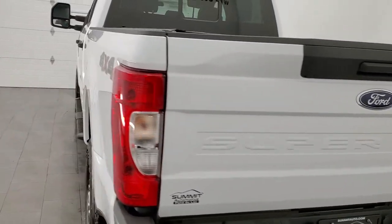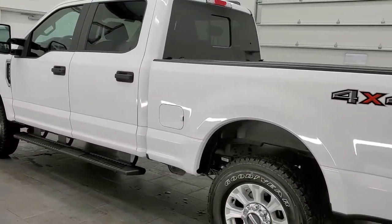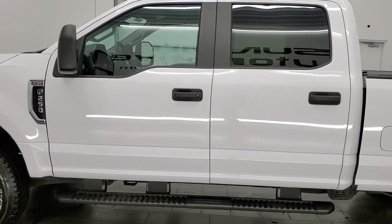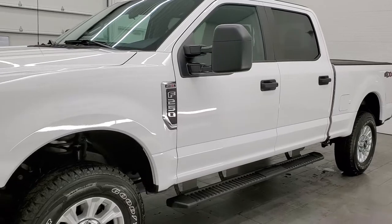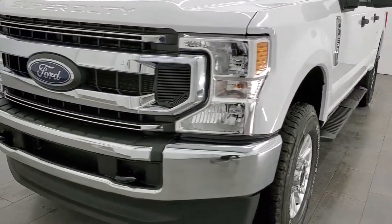This 2021 Ford F-250 has the 7.3-liter V8 gas engine, which puts out 430 horsepower. This truck has been fully safety inspected by our service shop, has a fresh oil and filter change, all the fluids have been checked and topped off, and this truck is 100% ready to go.